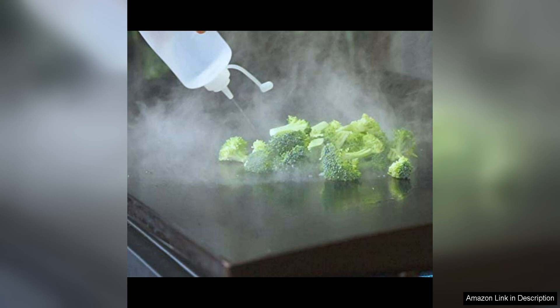The 32oz capacity of each bottle is perfect for storing larger quantities of liquids, making them a versatile and practical addition to any kitchen.